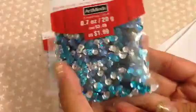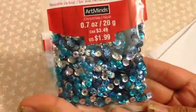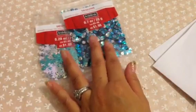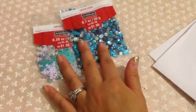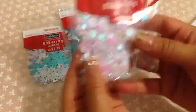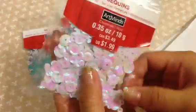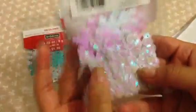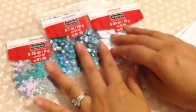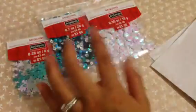Then they have these regular sequins in the same color. When I think of my upcoming projects for Christmas, I'm thinking lots of shaker cards and lots of sequins, so that's why I picked these up. I also got this one which has regular sequins as well as some snowflakes in there, and these are by Art Minds, so these were $1.99.